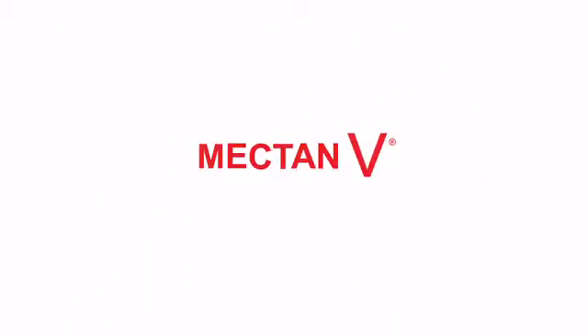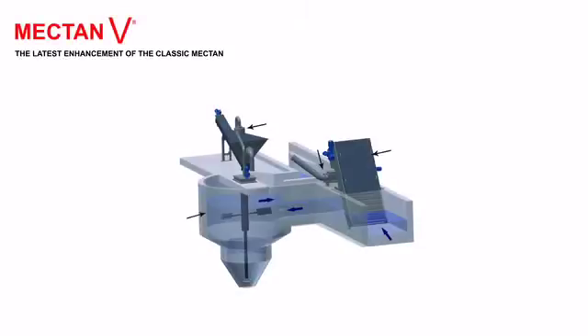Today, John Meunier is poised to continue this tradition, with the Mectan V representing the latest enhancement of the Classic Mectan. The Mectan V is part of the newest generation of John Meunier's complete line-up of wastewater pretreatment systems — systems that have long established John Meunier as a leader in this market.